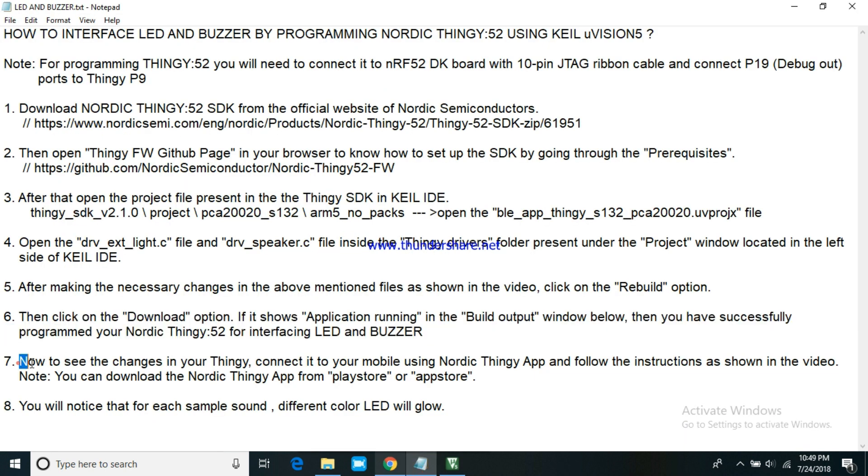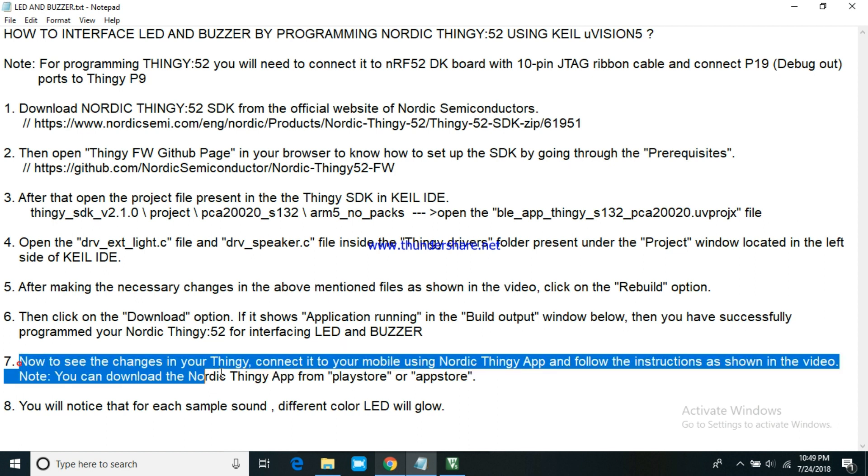Now, to see the changes in your Thingy, connect it to your mobile using the Nordic Thingy app and follow the instructions as shown in the video. You can also download the Nordic Thingy app from Play Store or App Store.